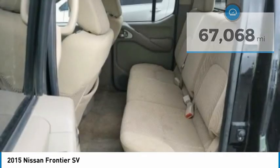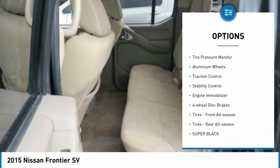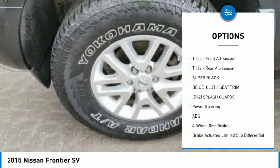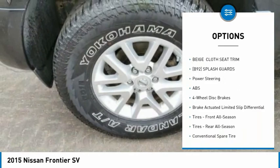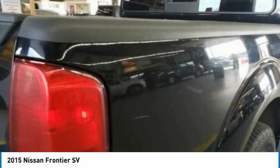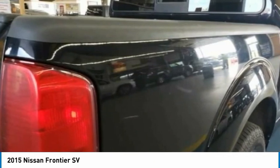Here are some of this vehicle's great options: sliding rear window, four-wheel drive, tire pressure monitor, aluminum wheels, traction control, stability control, engine immobilizer, four-wheel disc brakes, front all-season tires, and rear all-season tires.